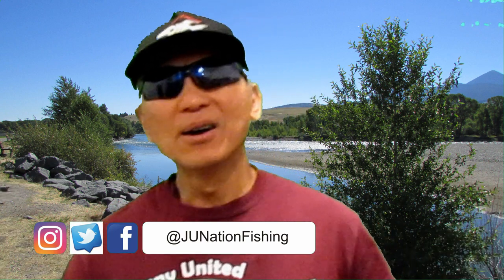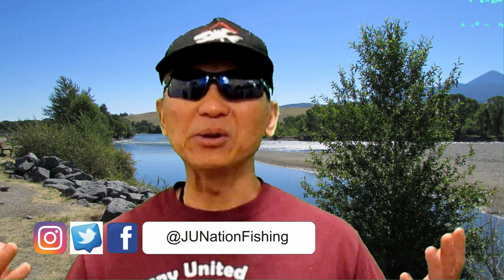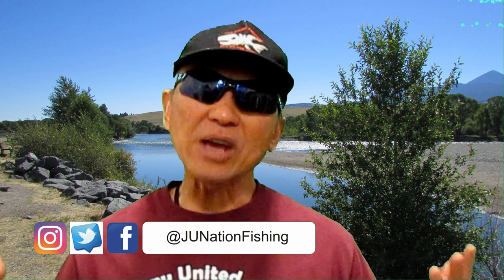Hey, hello everybody, welcome back to my channel! Today I'd like to share with you the time when I caught my personal best brown trout out of Montana of all places. So sit back, relax, enjoy the show, peace out.